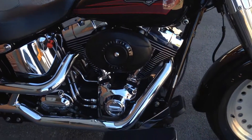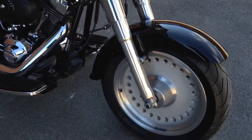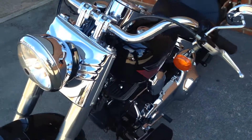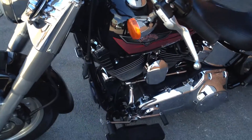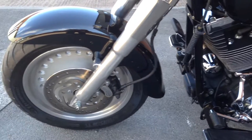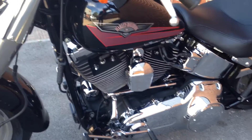This is the 1450 engine. It's one of the more popular Harley-Davidsons in recent years.